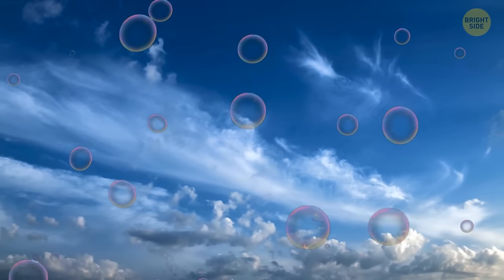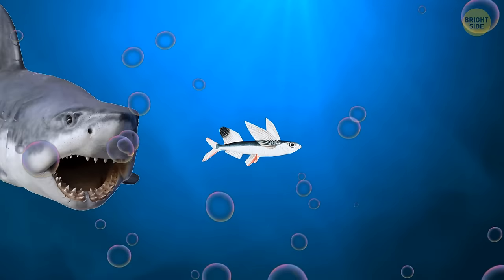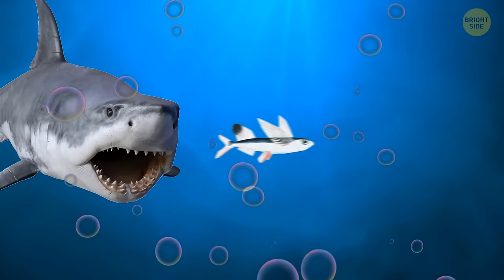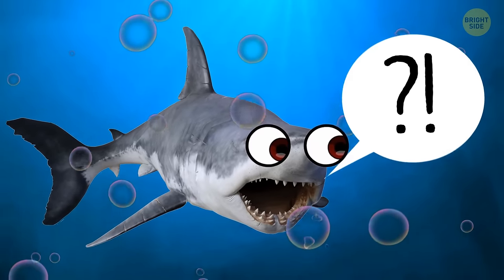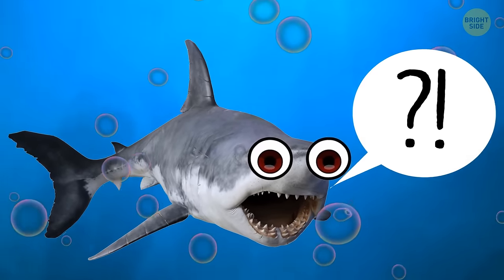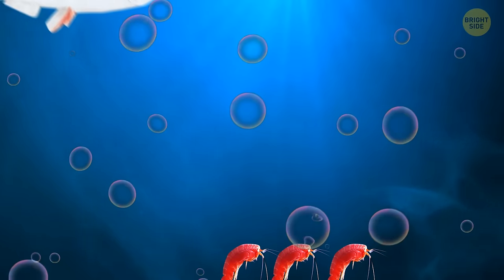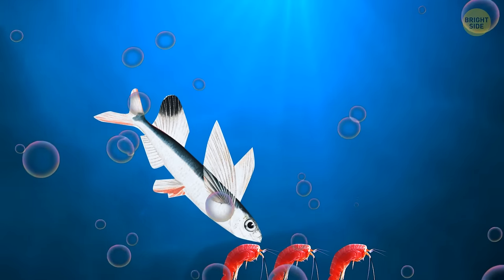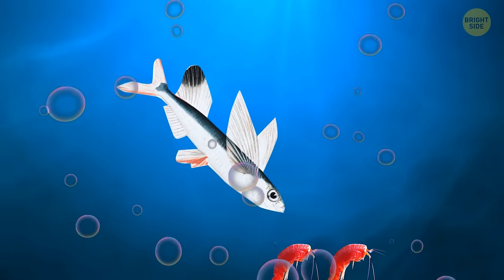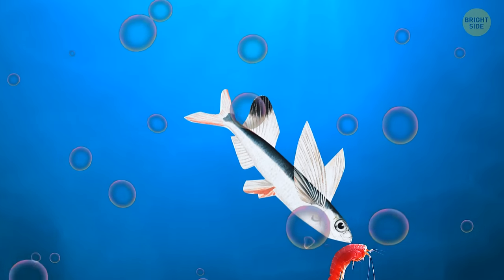Why would a fish take to the skies? It turns out these magnificent creatures have developed this nifty gliding ability as a sneaky trick to escape from their underwater foes. And boy, do they have plenty of enemies — all on the lookout for a tasty flying fish snack. When it comes to their diet, these avian fishes are quite the foodies. They chow down on a variety of treats, including the ever-popular plankton.